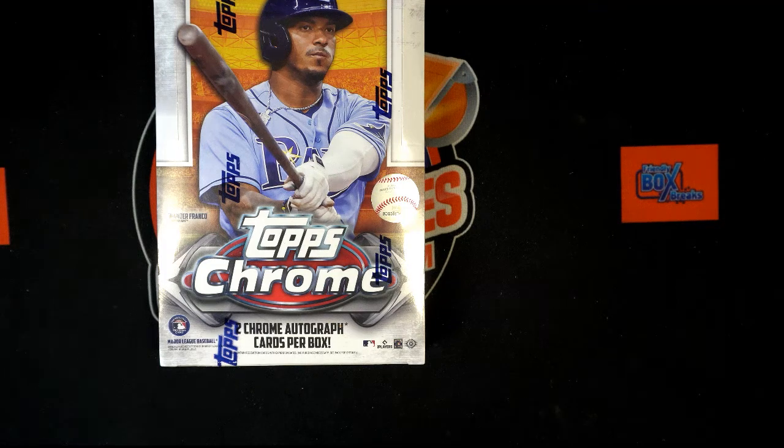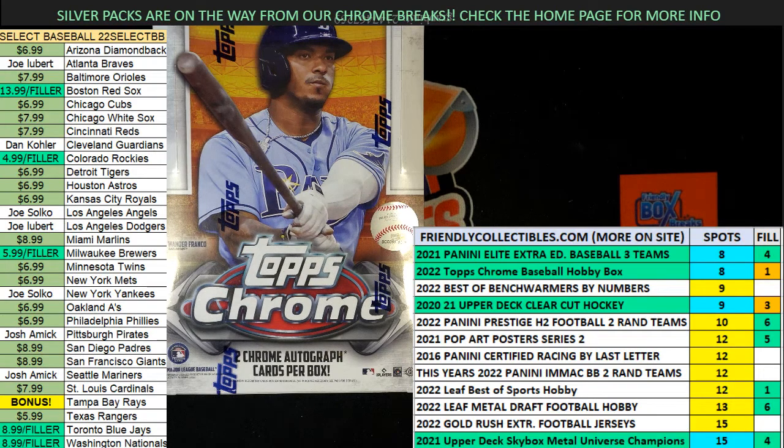Good luck everyone in Topps Chrome Hobby. Silver packs are on the way for some of our Chrome breaks — the jumbo ones and stuff like that. Check out our homepage for more information.